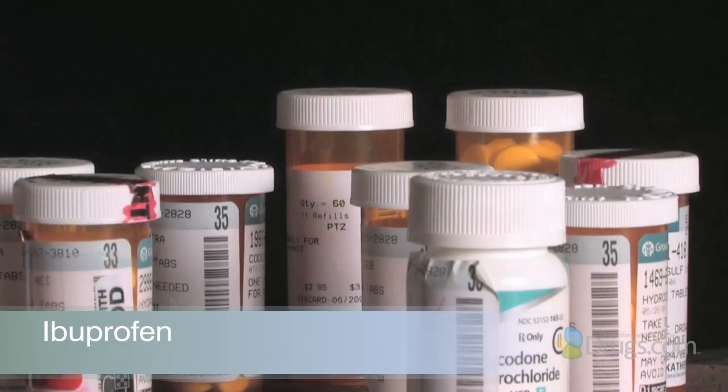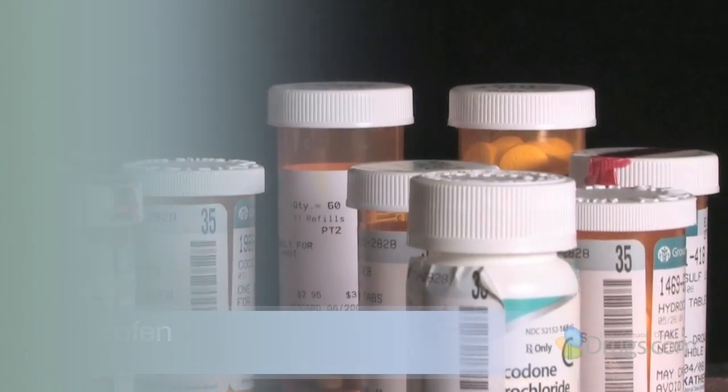Hello and welcome to VideoScript presented by Drugs.com. Today, in the first of three presentations, we are reviewing ibuprofen, a commonly used medication in the class of drugs known as nonsteroidal anti-inflammatory drugs, or NSAIDs.